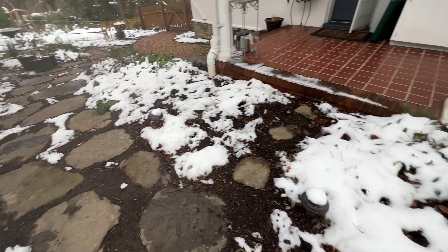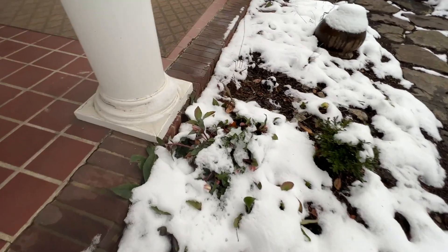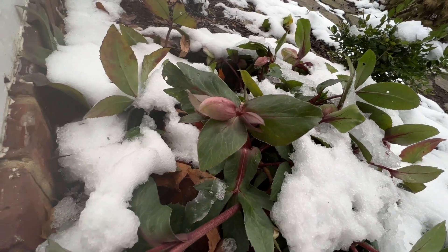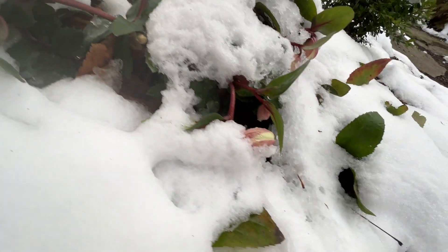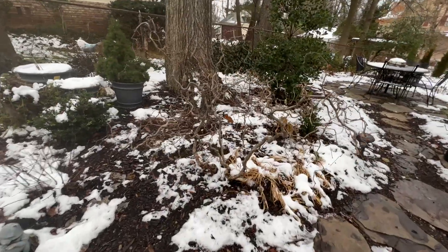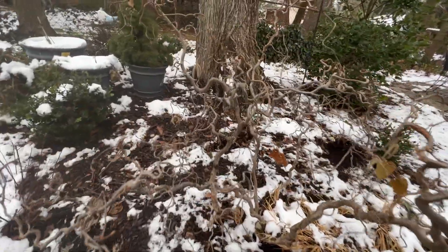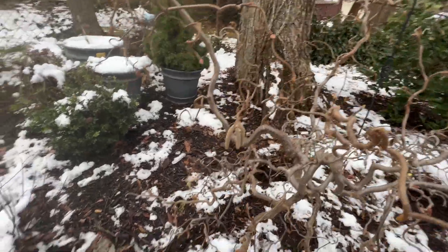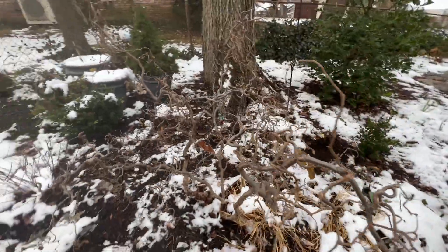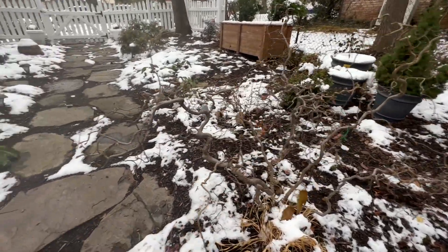Let's check on this hellebore that was blooming — there it is, blooming in the snow. The Pink Frost hellebore with lots of buds. This contorted hazel is so beautiful — I just love all of its twigs, but it's extra beautiful when it has snow on it. Right now the snow is not on it, but maybe we'll be lucky enough to see it with snow on it this winter and admire all of its little curly branches.